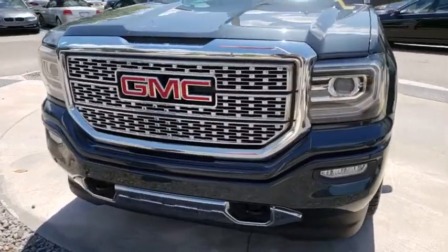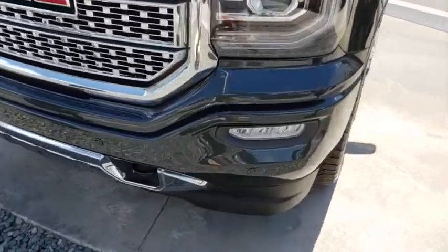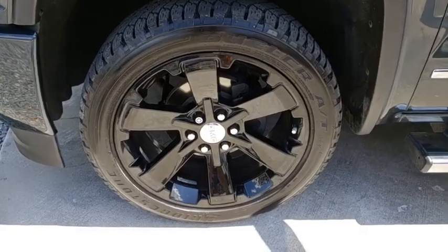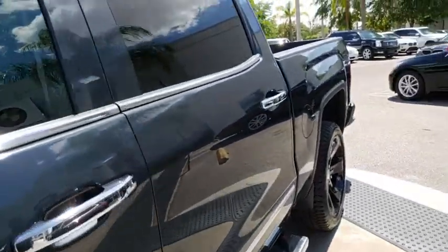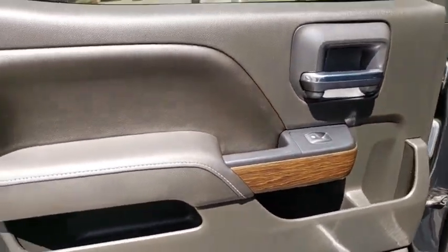Here are some of this vehicle's great options: traction control, anti-lock braking system, remote engine start, navigation system, steering wheel audio controls, power passenger seat, keyless entry, backup camera, lane departure warning.